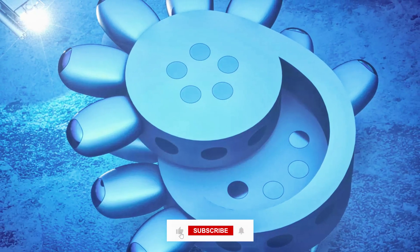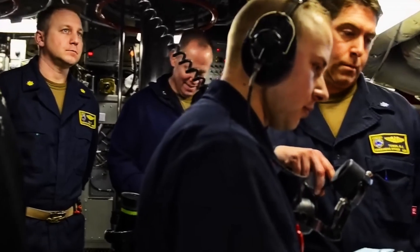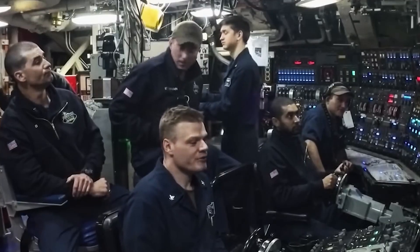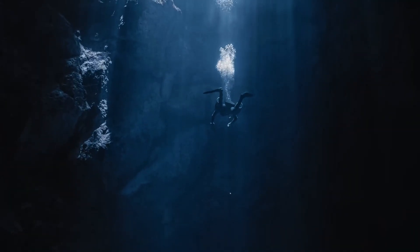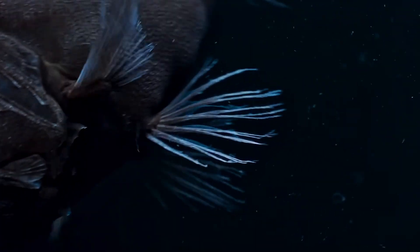But Proteus isn't just about science — it's also a broadcast hub. High-bandwidth communications will beam live video from the seafloor straight to classrooms, universities, and media networks around the world. For the first time, millions could watch ocean life as it actually happens: corals spawning, predators hunting, plankton blooms lighting up the night.